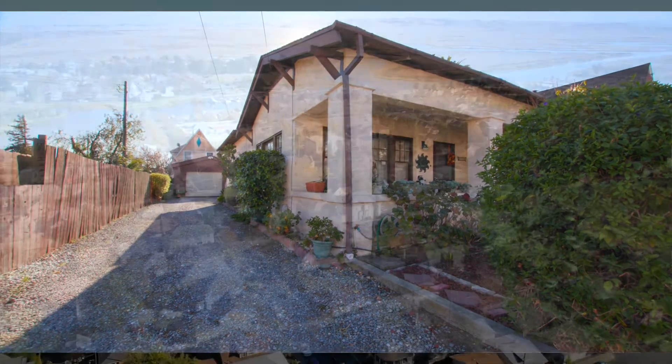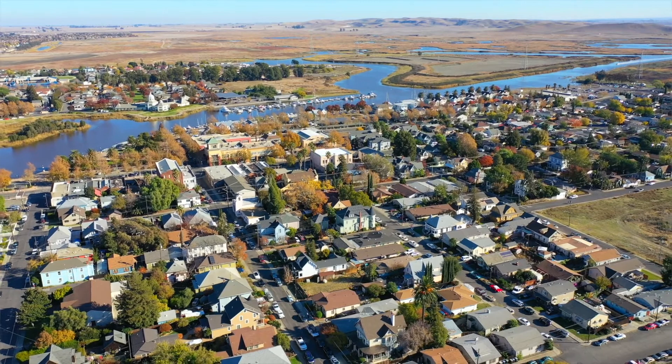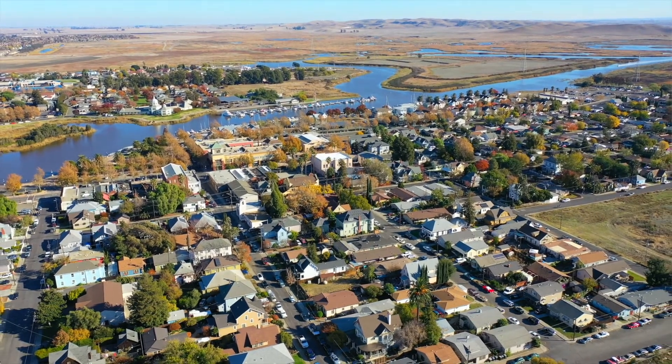You will have plenty of wonderful times in your backyard in this lovely little Delta town, downtown Sassoon.